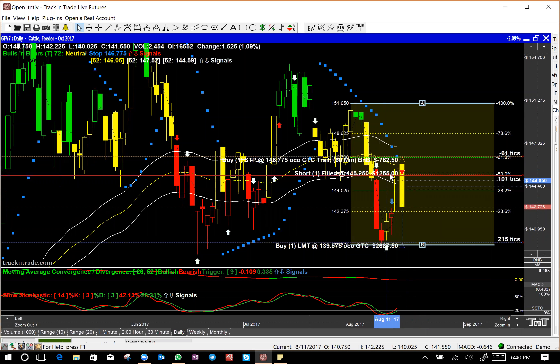Very often you will see that the markets will make a 50 or 62% retracement and then reverse direction. Exactly the same thing happened here. It dropped, came back up, made a 62% retracement, and dropped again — so we got short.